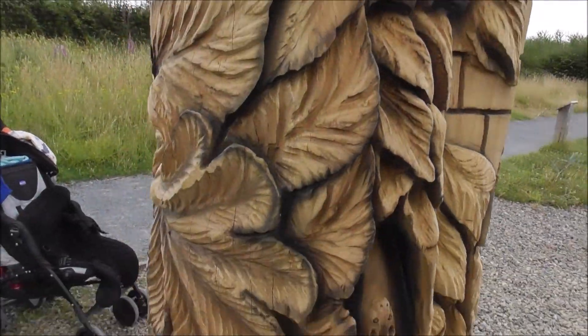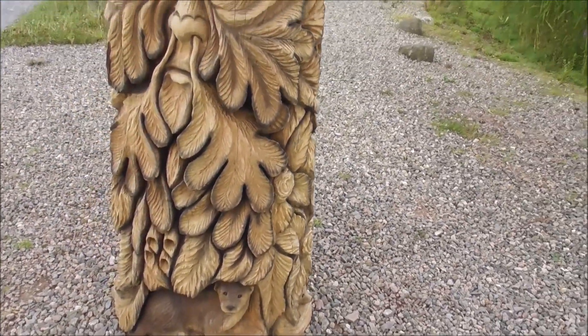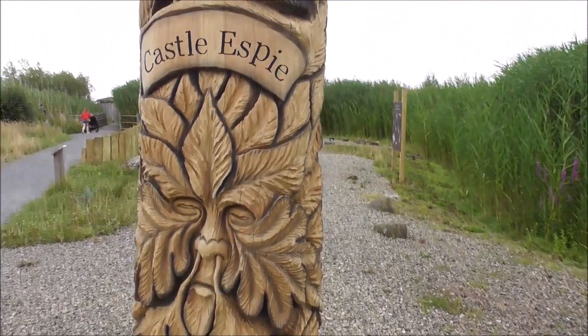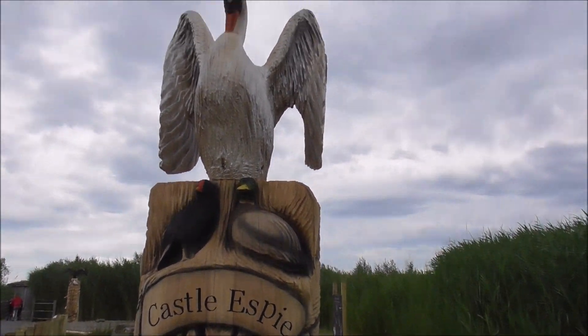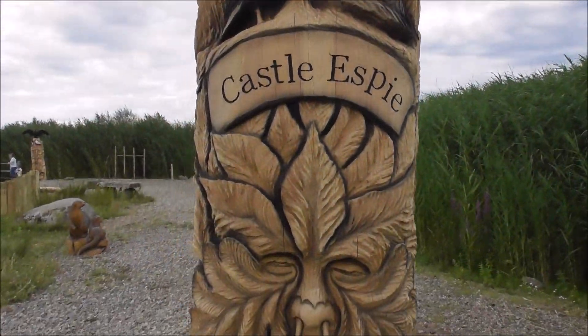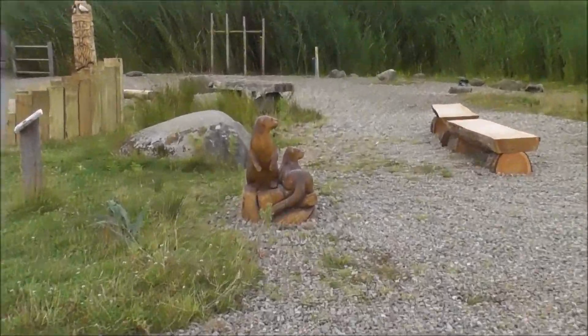I think that is fantastic. I don't know who carved this, but there are similar carvings in Stormont Estate, so I reckon it might be the same people. And then further along, we've got otters.